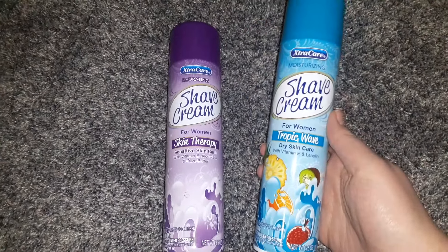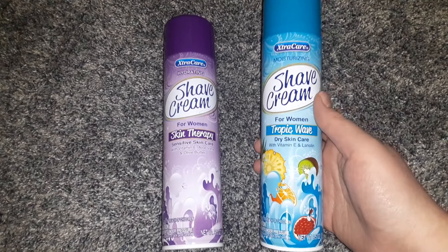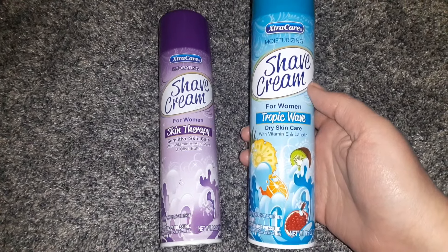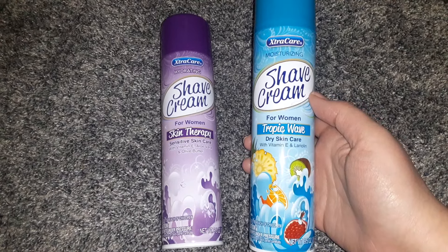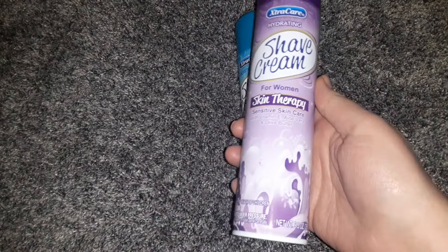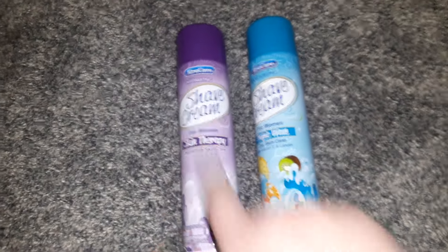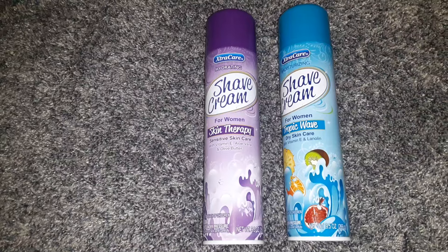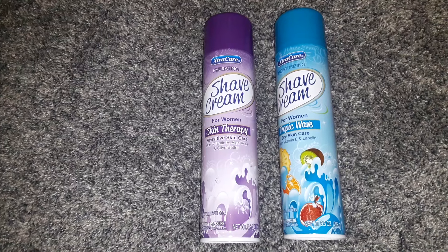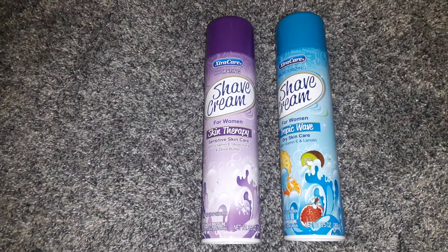The first thing I have to show you are these new shave creams by Extra Care. This one says Moisturizing, in a 9.5-ounce bottle, and is the Tropic Wave scent. And this one is the Skin Therapy Sensitive Skin Care with vitamin E, aloe vera, and olive butter. Shaving creams are always a good thing to buy at Dollar Tree because they are a lot cheaper than regular stores, and they are just as good quality.